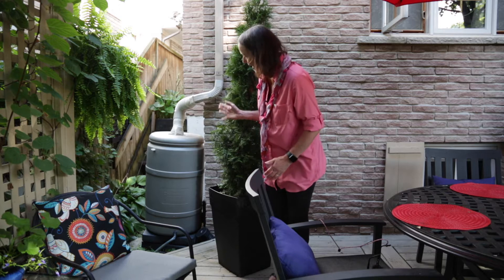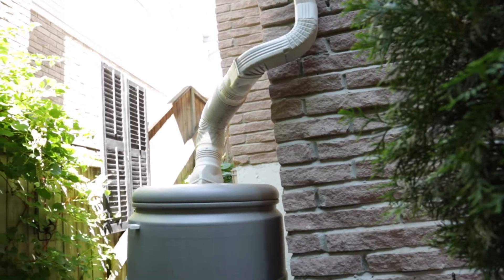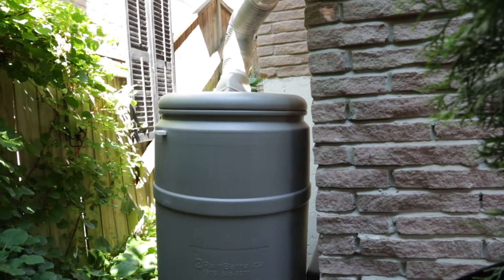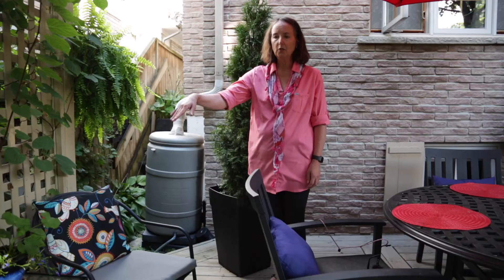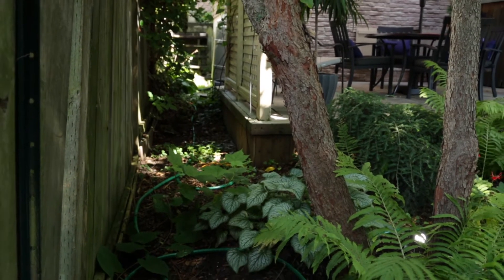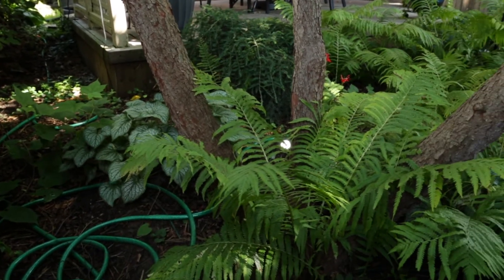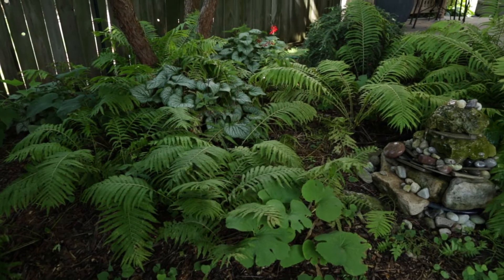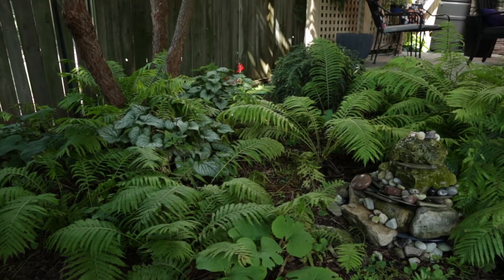Now we're on the back half of our house and in this corner we have our rain barrel, which is functional through spring, summer, and fall. We shut it down through the winter and we have it permanently hooked up to a hose that goes behind our deck along the edge and into a garden that really absorbs a lot, which is mostly ferns and a redbud tree and some native flowers. We leave our valve open on the rain barrel all the time to drain into this garden area.